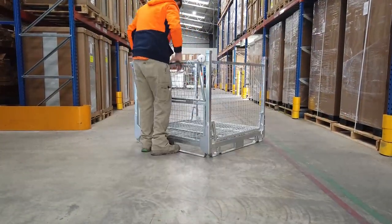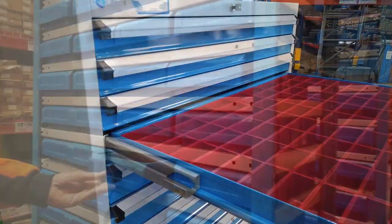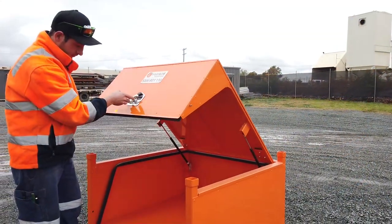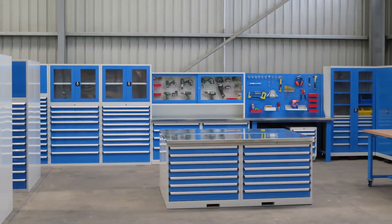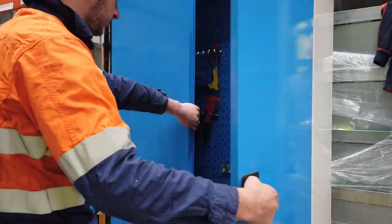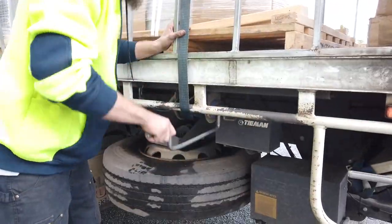Although we have a large range incorporating pallet and stillage cages, high-density drawers, shelving systems, bunding, dangerous goods storage and side boxes, we provide the most value by helping you find the best ways to use the products to assist in your company's targets, such as implementing 5S and lean manufacturing programs or meeting chain of responsibility compliance.